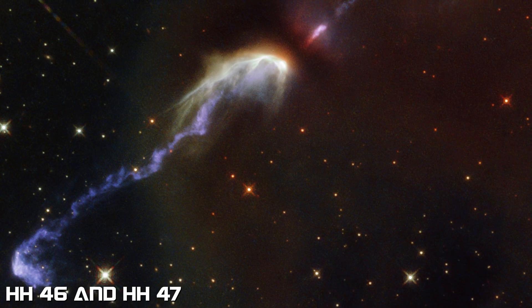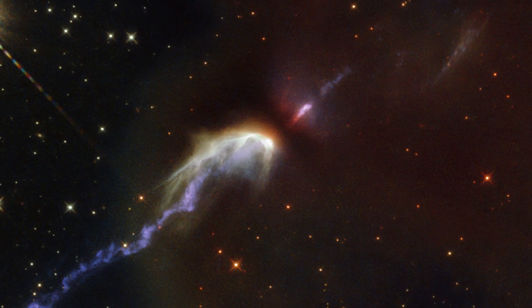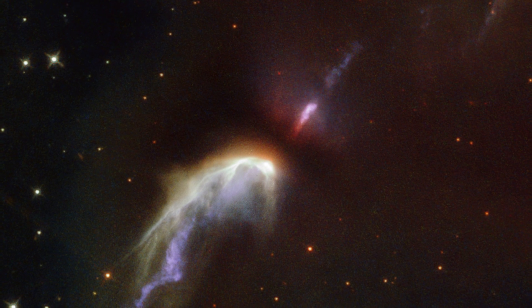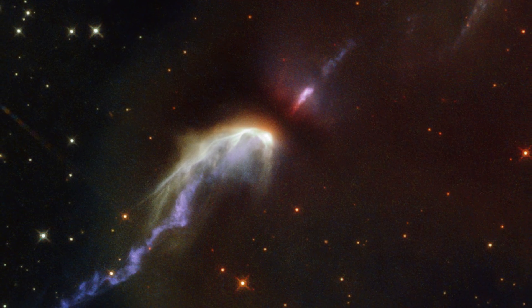Flows of matter about 10 light-years across were ejected from the newborn star and propelled at speeds of more than 150 km per second. Upon reaching the surrounding gas, the collision created the bright shockwaves seen here.